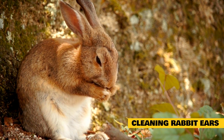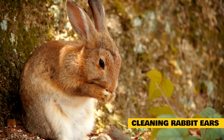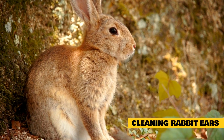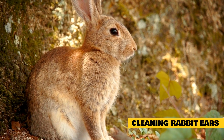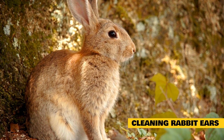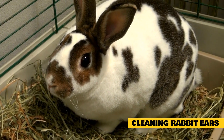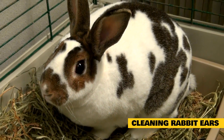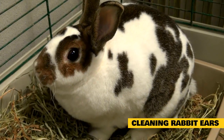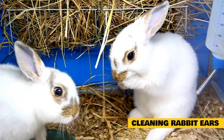Ear mites are a relatively common problem for rabbits and other animals. The veterinarian will determine the extent and provide a prescription for treatment. Routine cleaning of the hutch or rabbit's environment is necessary for the 21 days after treatment, as ear mites can survive on debris or other items. Continuation of cleaning and disinfecting is recommended for the lifespan of your rabbit, and a second treatment may sometimes be necessary.